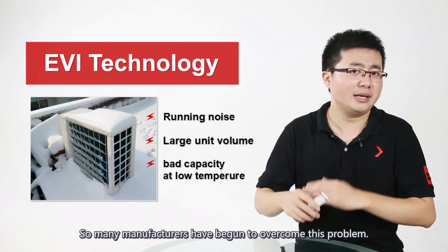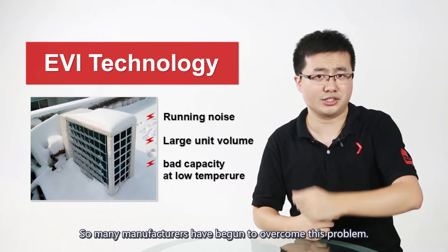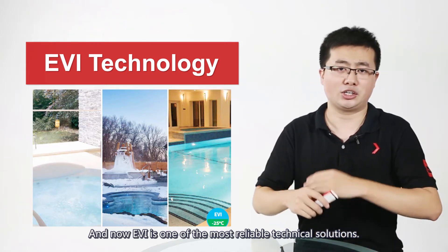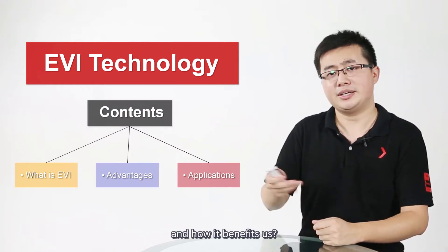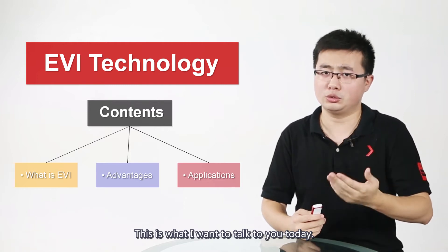So, many manufacturers have begun to overcome this problem. And now, EVI is one of the most reliable technical solutions. But what is EVI, and how does it benefit us? This is what I want to talk to you today.